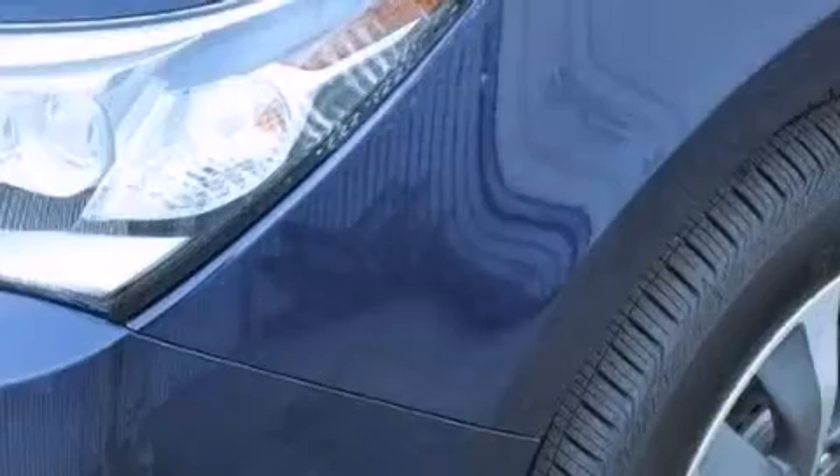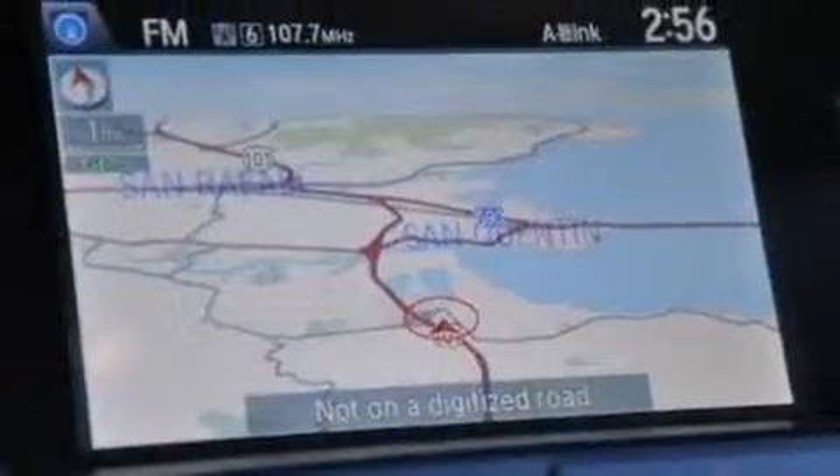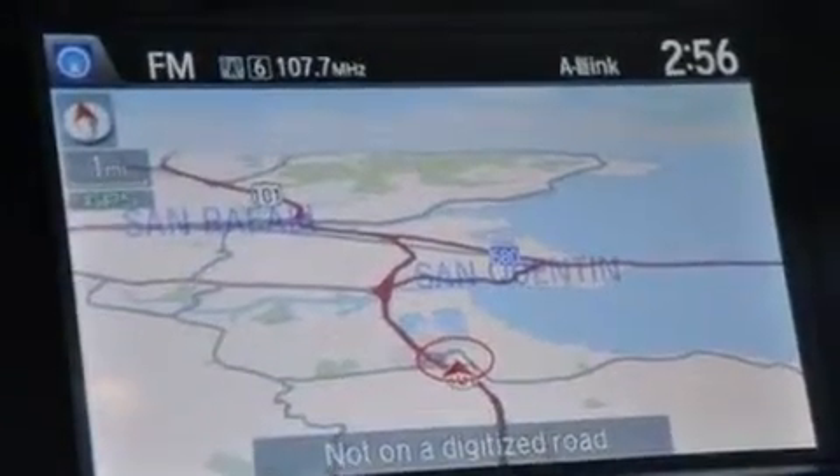Additional features include a multi-link rear suspension, a limited-slip differential, traction control and stability control systems, aluminum wheels, and a tire pressure monitoring system.